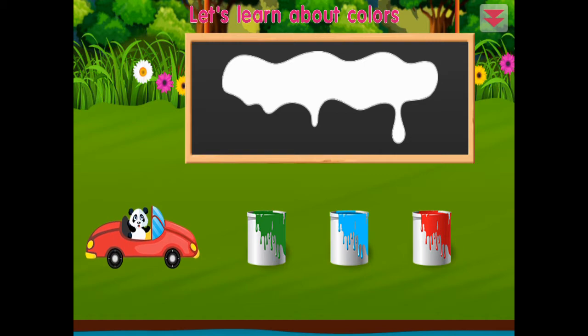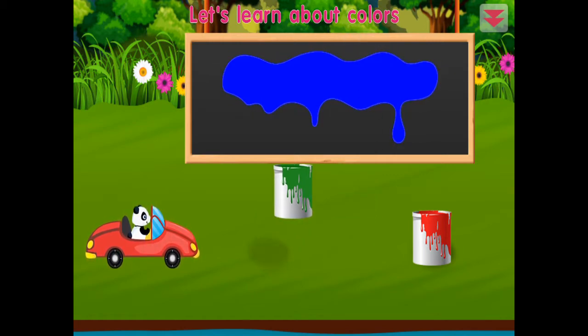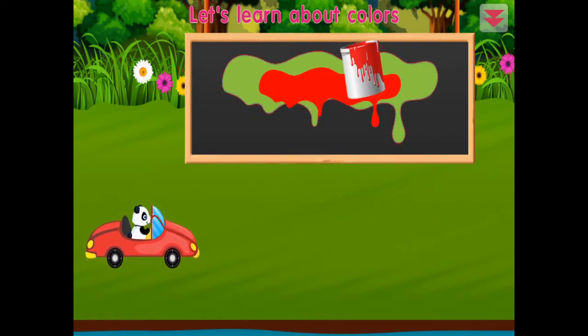Let's learn about colors: blue, green, red. You're the best!